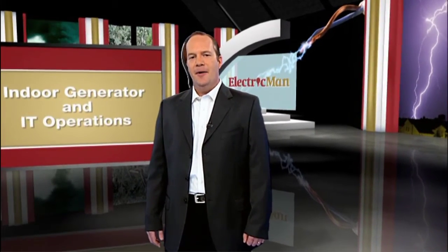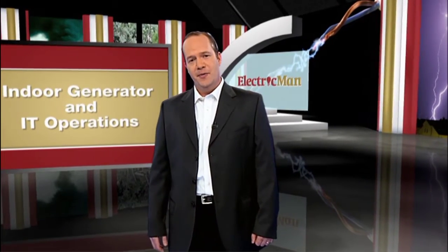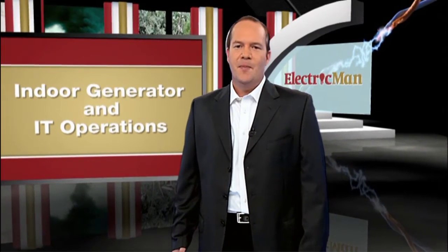I'm here to introduce you to the new gold standard of backup power, and its name is Indoor Generator. I'm Don Jennings, president of Network Computing Technologies. I have been in the IT industry for the past 15 years. My company provides IT solutions to a vast array of vertical markets.